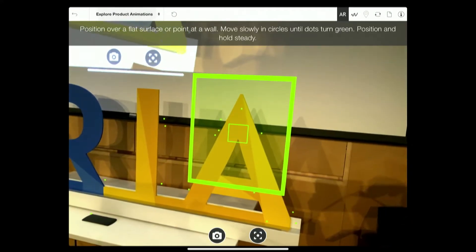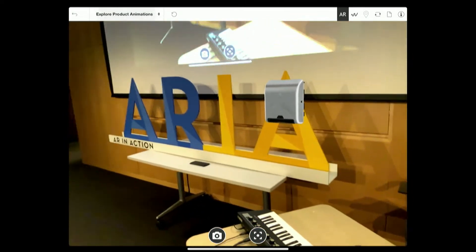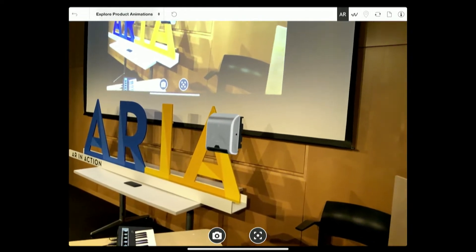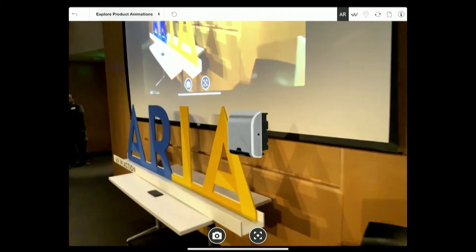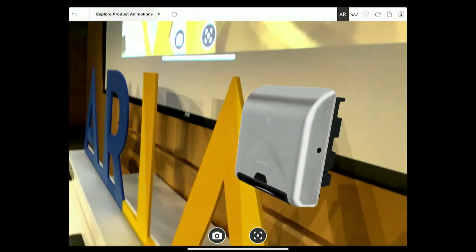We're going to hang a paper towel dispenser on the A in ARIA. You can imagine going into a sales situation where you want to demonstrate the product, put it into context, and be able to interact with it in the physical space. I can get right up close to it and still run all the animations.